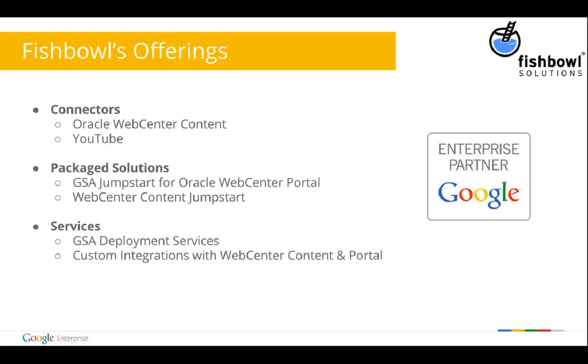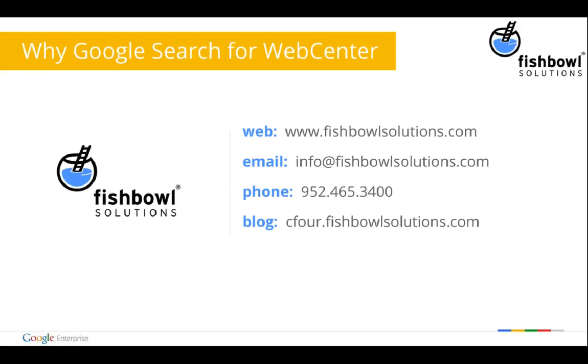Before we open it up for questions, I want to summarize. We talked about the Oracle Web Center Content Connector that Fishbowl offers to let you index and serve content from Web Center with the GSA. We also have a connector for YouTube — for organizations investing marketing dollars in YouTube channels and creating videos, we allow you to search those with the GSA and bring that into an integrated website search page so you're seeing video results alongside web content. For those using Oracle Web Center Portal, we have a package to bring the Google search experience into that environment, as well as a full service consulting team for GSA deployments, Web Center deployments, or integrations between the two.